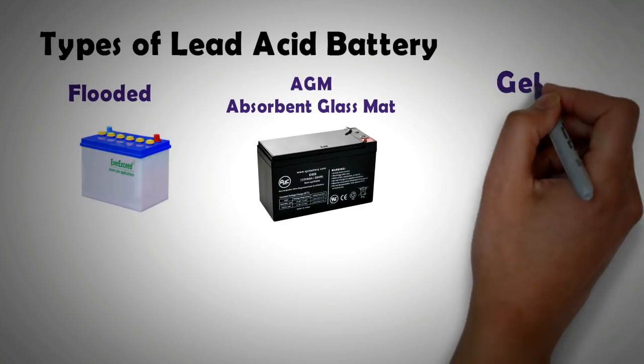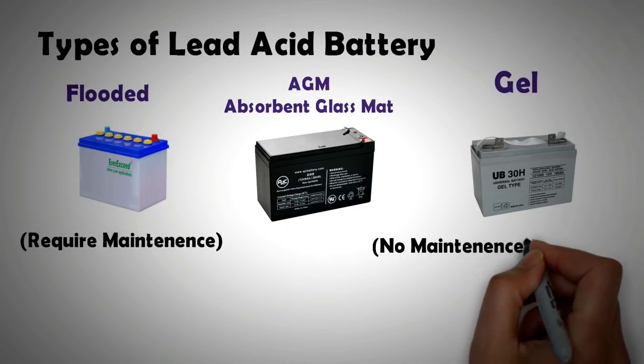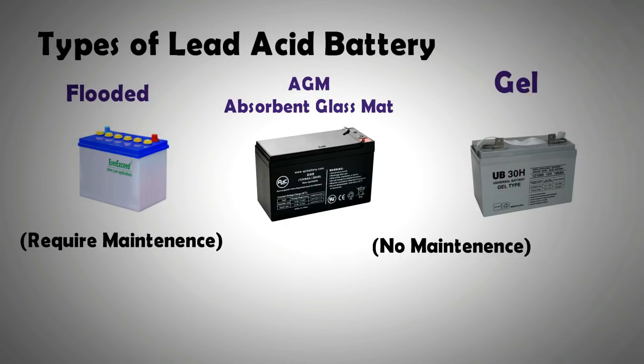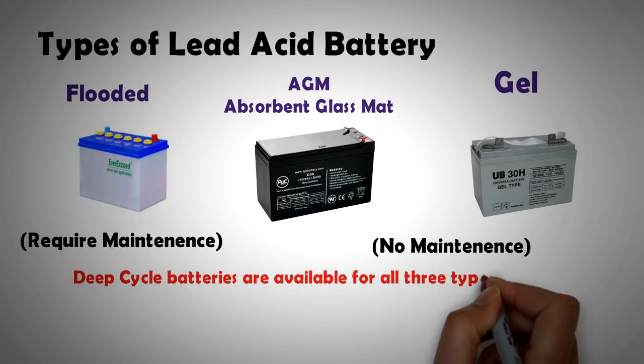In flooded batteries the electrolyte is in liquid form and can flow, whereas in AGM and gel batteries the electrolyte cannot flow, so these batteries can be used in any orientation. Both AGM and gel batteries are maintenance-free, whereas in flooded batteries the water for the electrolyte has to be topped up from time to time. For solar applications, avoid using car or truck batteries — they might seem cheaper upfront but will be more expensive in the long run. One should aim to acquire deep cycle batteries, be it flooded, AGM, or gel.